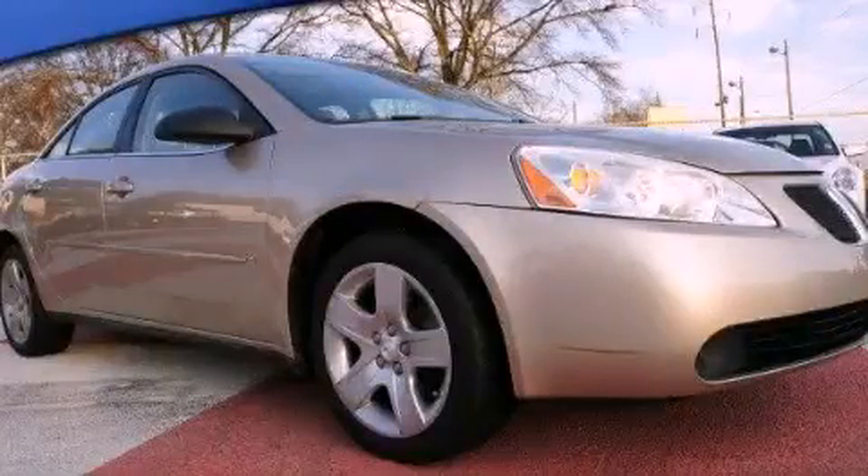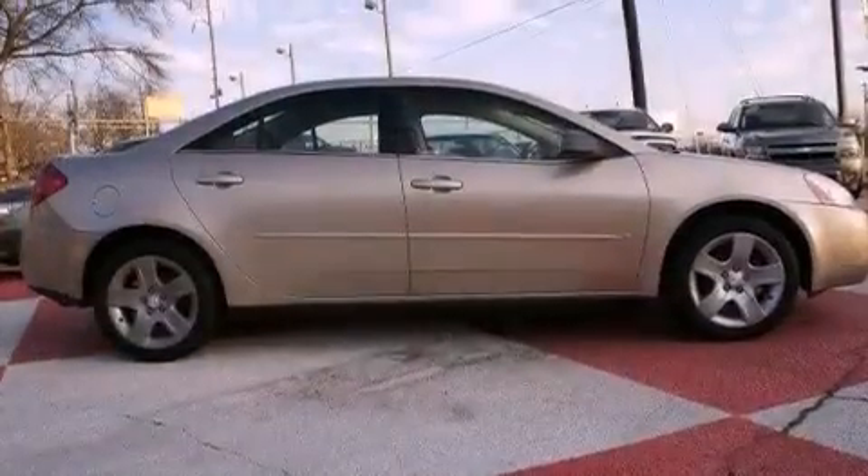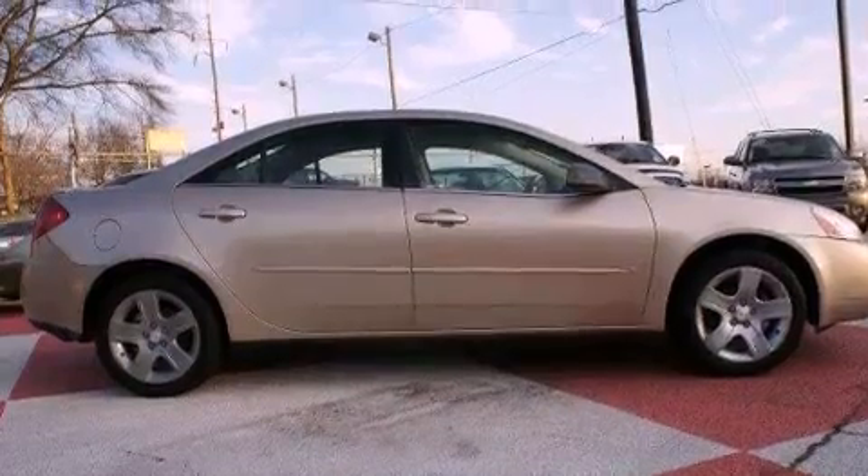This is a 2007 Pontiac G6. It has a 2.4-liter, four-cylinder engine and a four-speed automatic transmission.